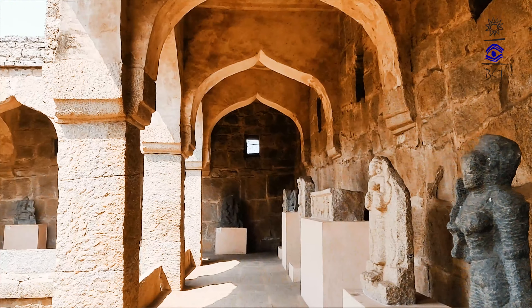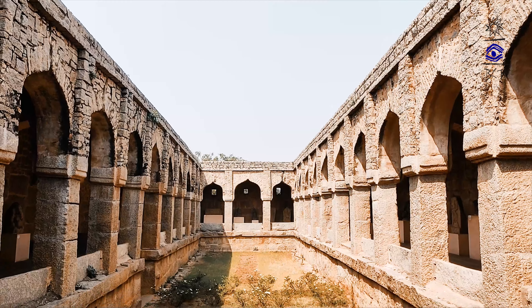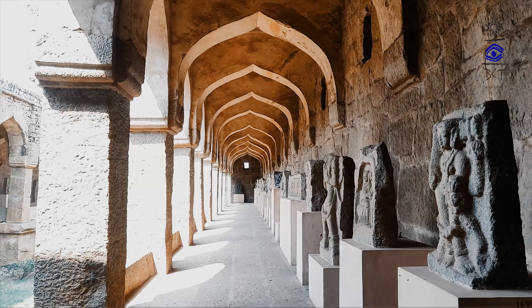Originally identified as elephant stables, recent opinions claim that this majestic structure may have been the secretariat of Ramaraya.